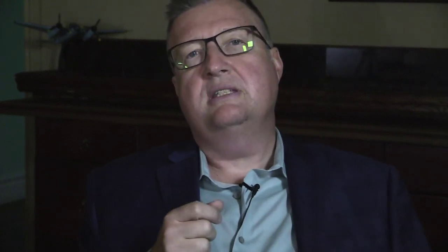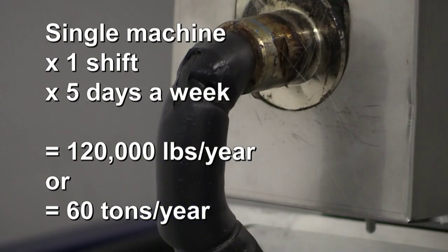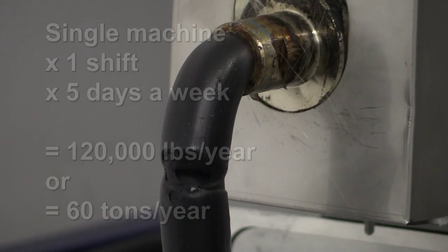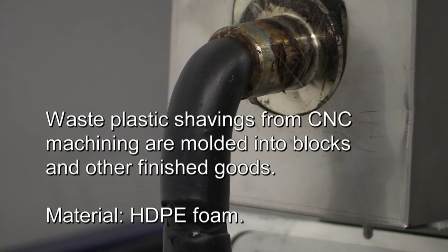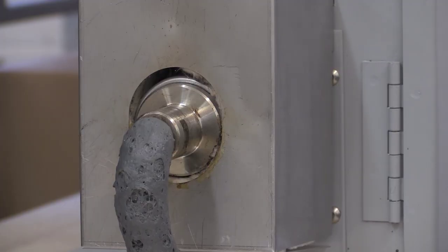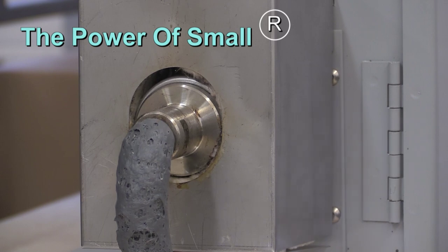So let's just talk about the machine that does 60 to 70 pounds an hour. That machine, when you run it for a single shift, five days a week, is doing about 120,000 pounds a year — taking about 60 tons of garbage and converting it into finished goods. And it can often be ganged into small groups. The power of small and the power of many can make a big difference.